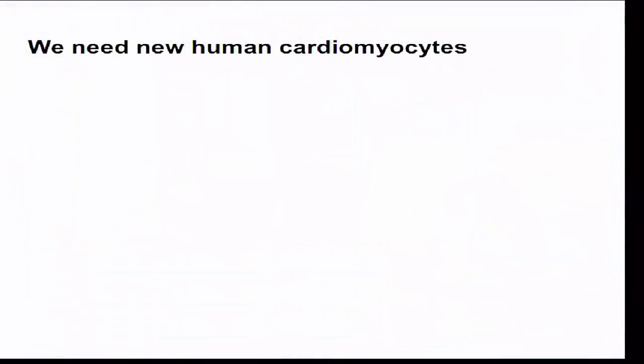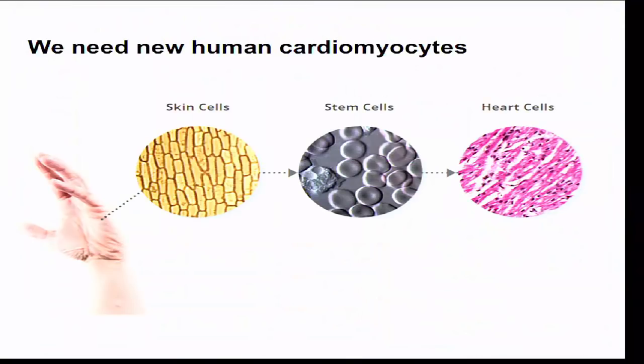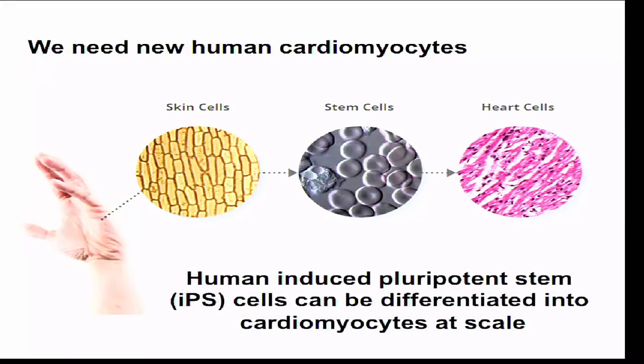For heart repair we need new human cardiomyocytes — heart muscle cells in the adult don't divide, and there are no stem cells in the adult that form new heart muscle cells. Luckily we have new ways of doing this using induced pluripotent stem cells, or IPS cells. This is a way to take a skin cell from any one of us, reprogram it into something equivalent to an embryonic stem cell, and then differentiate it into a heart muscle cell. Shinya Yamanaka received a Nobel Prize for this in 2012.